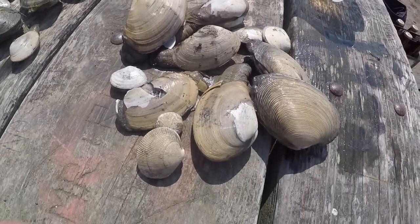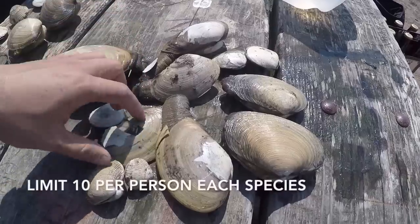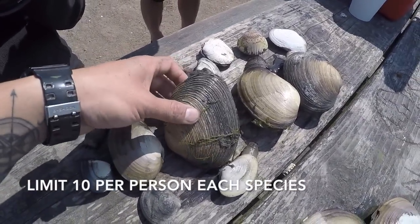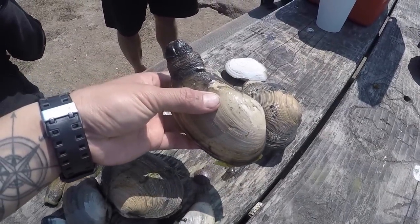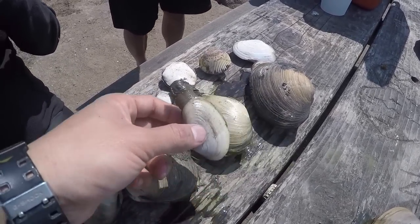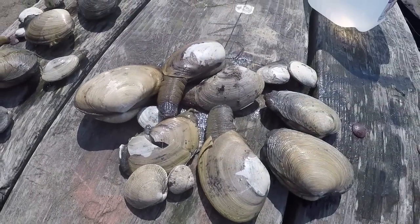All right guys, this is what we got right here. We've got a nice Washington clam, a smaller one — maybe five inch horse neck — and this one's probably the biggest one. Daniel's got some good size ones: two good-size Washington clams and a nice-size horse neck right here. And this is his first clam ever!